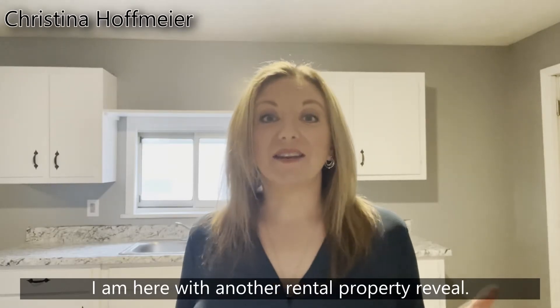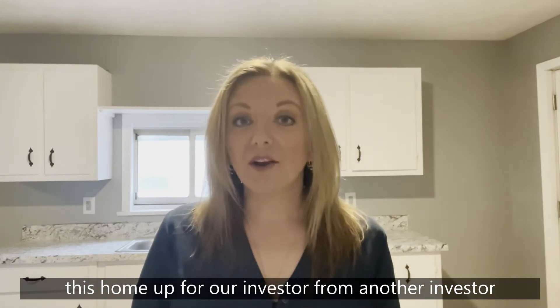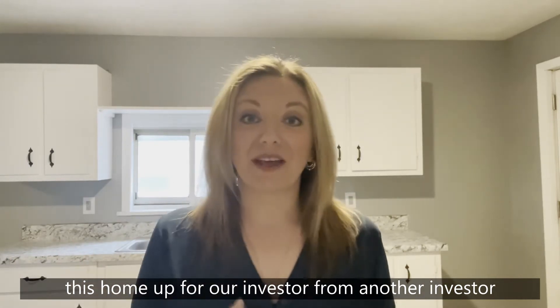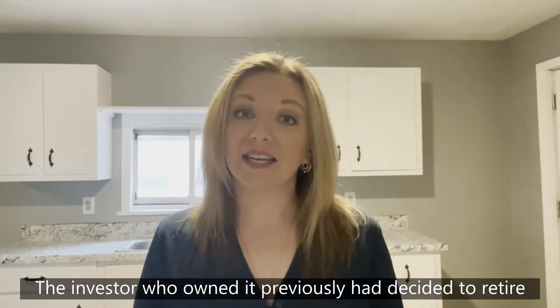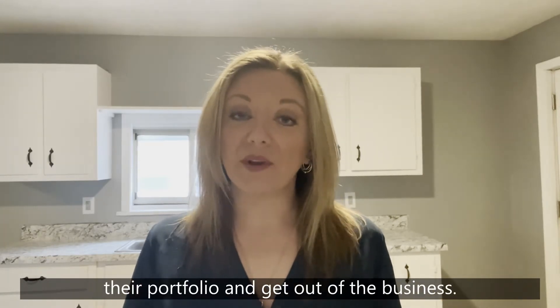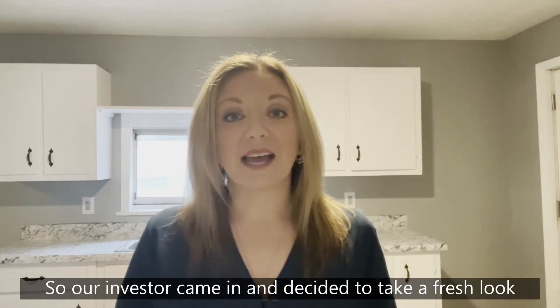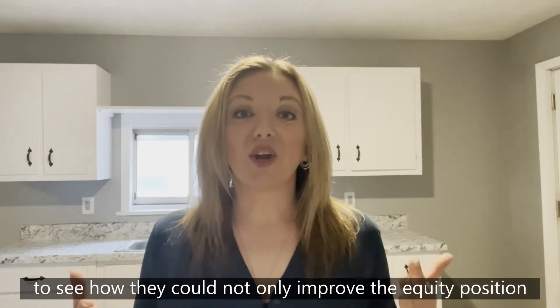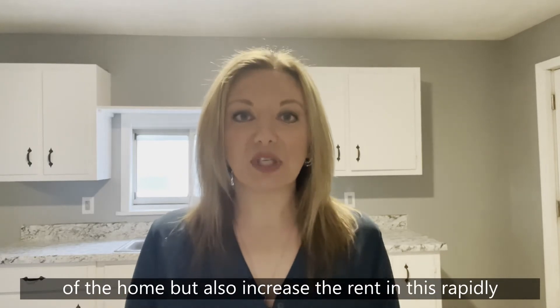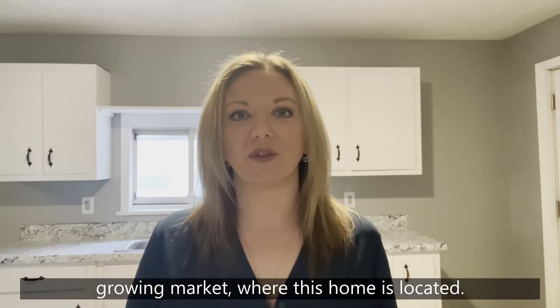I am here with another rental property reveal. For this particular property, we ended up picking this home up for our investor from another investor who purchased it years ago. The investor who owned it previously had decided to retire their portfolio and get out of the business, which sometimes happens. So our investor came in and decided to take a fresh look at the home with a fresh set of eyes to see how they could not only improve the equity position of the home, but also increase the rents in this rapidly growing market where this home is located.